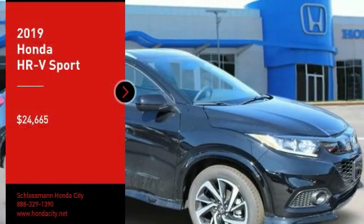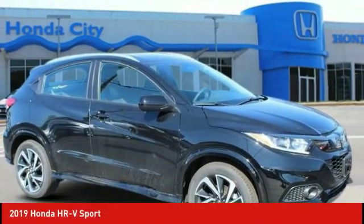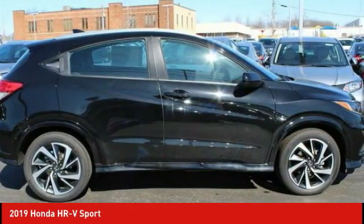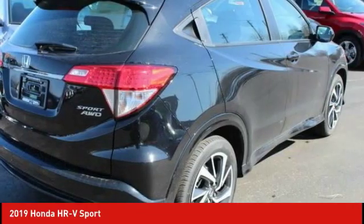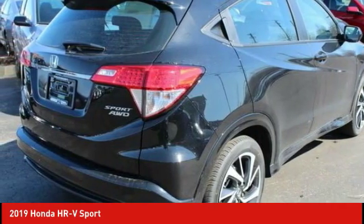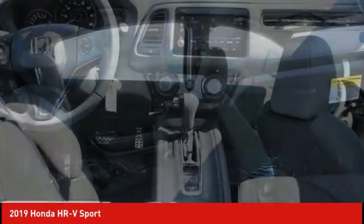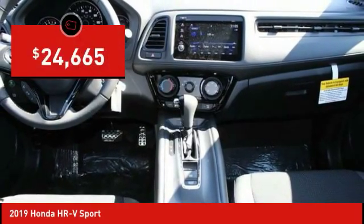Looking for the right vehicle? Check out the 2019 Honda HR-V. The HR-V has a good-looking exterior with a clean design. It comes with a well-tuned suspension and a handsome and flexible interior with tons of options to choose from, and is priced below $25,000.